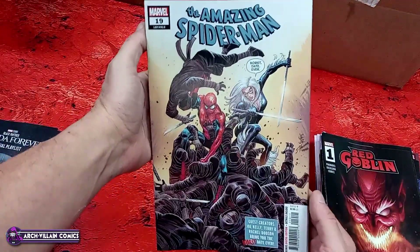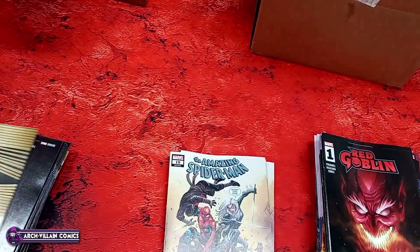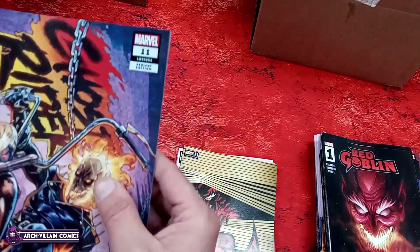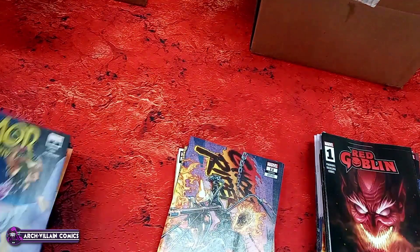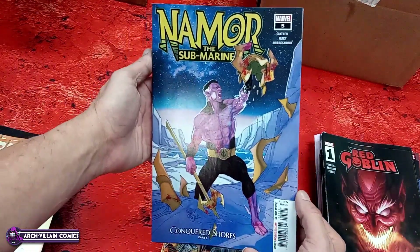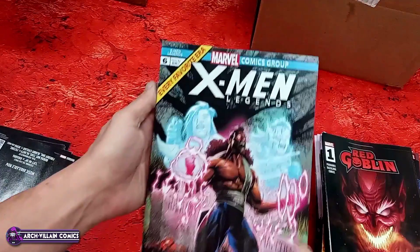Amazing Spider-Man number 19, regular cover — you can tell it's regular because it doesn't say Fantastic Four on it. Knew I wasn't going to let that go. Red Goblin number one, window shades nosy neighbor variant — with slightly more substantial cover stock. Ghost Rider number 11 regular cover — there should be more of those. Actually it says variant right there. Variant cover Ghost Rider number 11. Namor the Sub-Mariner number five. Black Panther number 14. X-Men Legends number six.